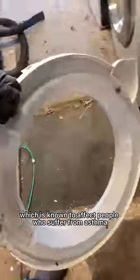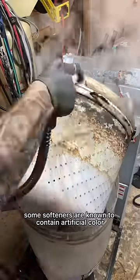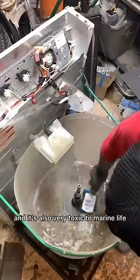Fabric softener also contains glutaral, which is known to affect people who suffer from asthma and also trigger skin allergies. Some softeners are known to contain artificial color DNC violet 2, which has been linked to cancer and is also very toxic to marine life.